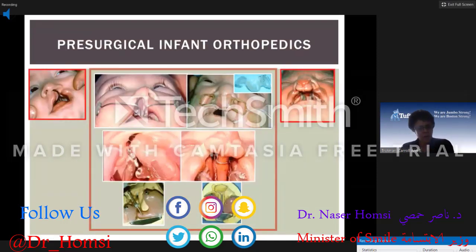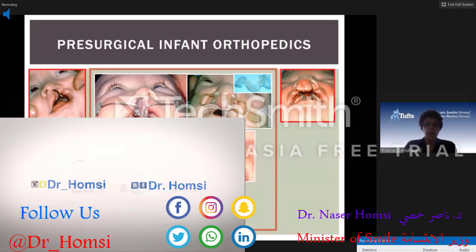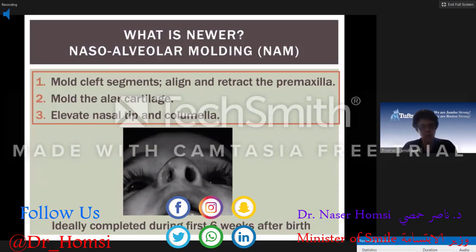There are various nasal molding appliances. The modified McNeil appliances are active — they put pressure on the segments to mold them around. There are also pin plates: the Latham appliance for unilateral and bilateral cases. It's pinned in place; for the unilateral you turn a screw that moves the greater segment round to the lesser segment, and for the bilateral it retracts the premaxilla. What's newer is the nasal alveolar molding (NAM) appliance. The major difference is that in addition to molding the alveolar segments, it molds the alar cartilages to improve symmetry and it lengthens the columella. Many patients with cleft lip and palate have a shortened columella with a depressed nasal tip; anything that lengthens the columella will greatly improve facial aesthetics.